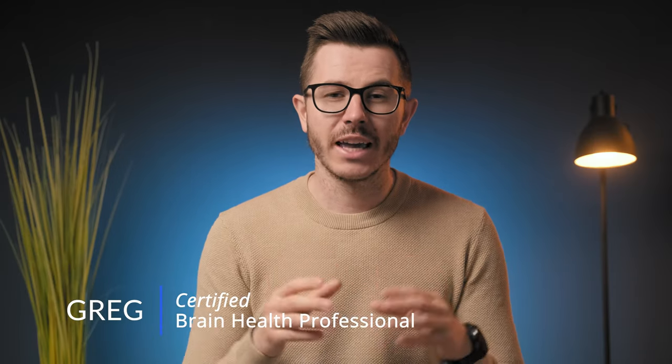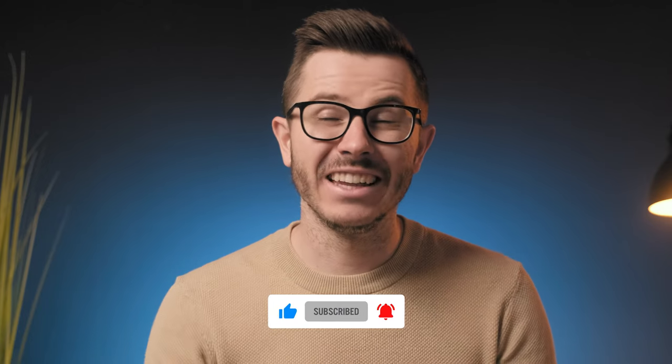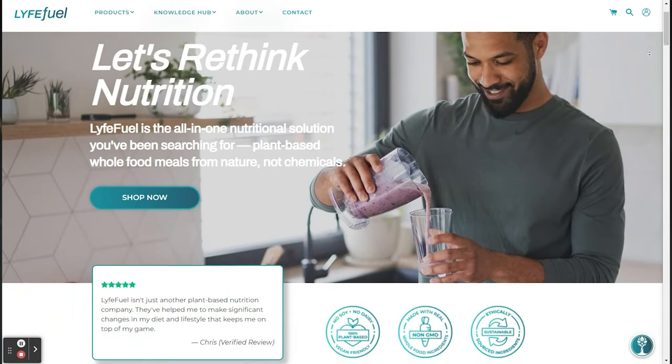Welcome back to the channel. My name is Greg and I'm a certified brain health professional. If biohacking, nootropics, and optimizing brain performance interests you, then subscribe below and join our amazing community.